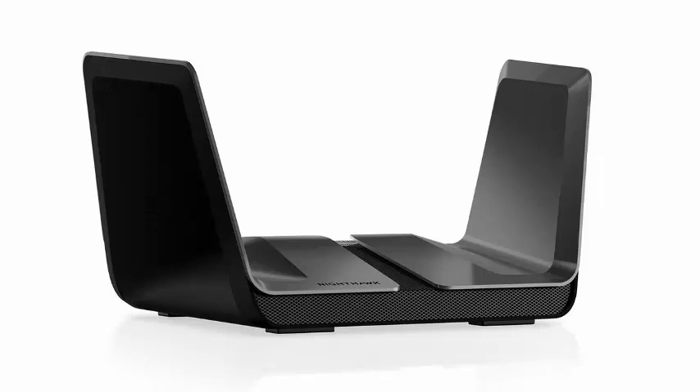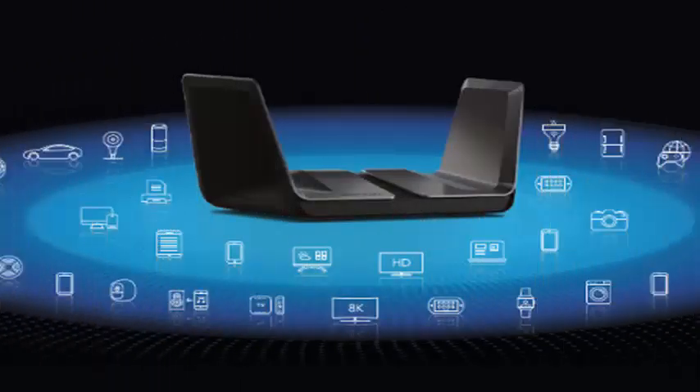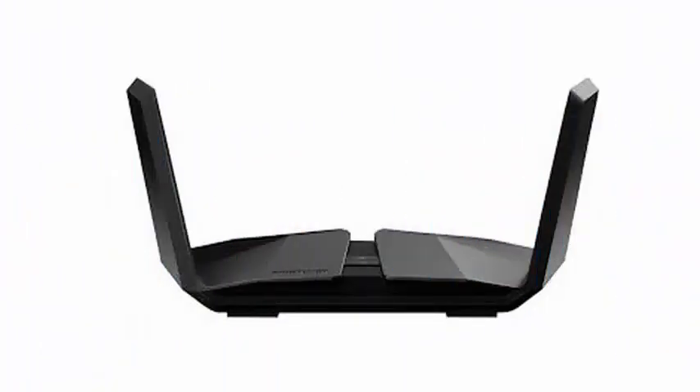Netgear developed this new design style as a way to ensure that the antennas of your routers remain upright. The antennas are hidden inside the wings of the devices, a position that, according to Netgear, optimizes them for the best performance.